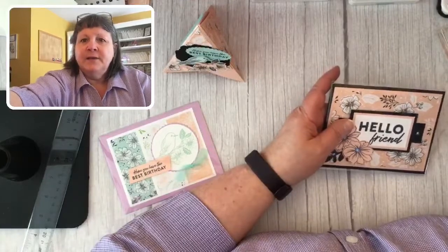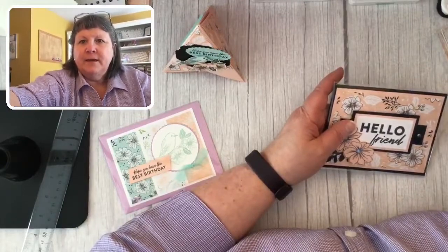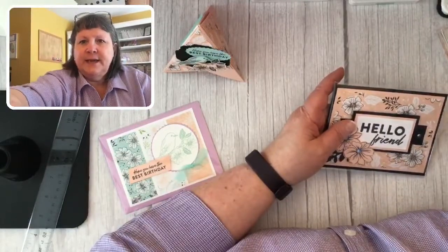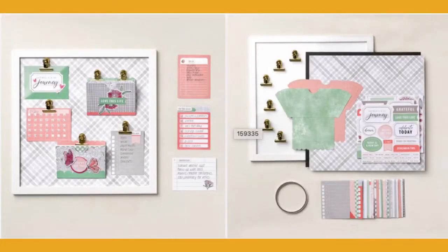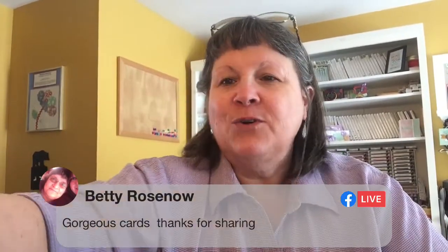Something else was released today — it's in our new kit collection. It's a message-type board that creates little pockets with cards and everything to help get you organized. You can go to the online store to see more information about that as well. Does anybody have any questions before we go? I'm glad you love the cards, and the new gems are awesome!